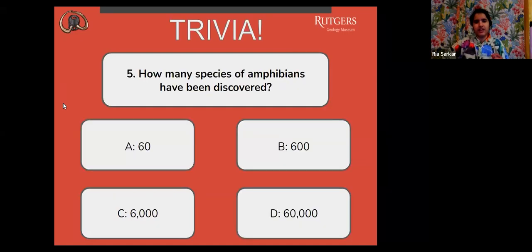Question five: how many species of amphibians have been discovered? A, 60. B, 600. C, 6,000. Or D, 60,000.